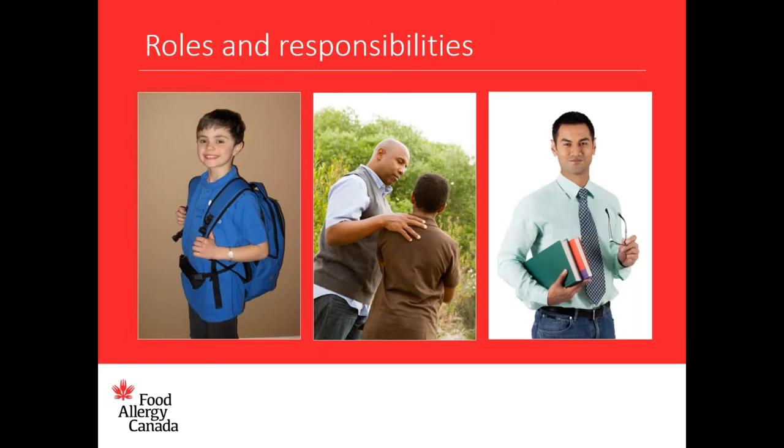The day-to-day management of food allergy requires self-management and support from others. Everyone has a role to play. At home and in school, the management of food allergy is a shared responsibility between the allergic child — depending on their age and maturity — their parents or guardians, school staff, and the entire school community.